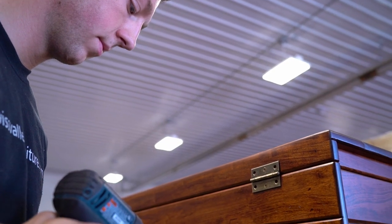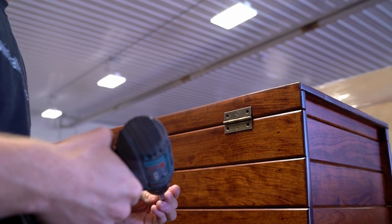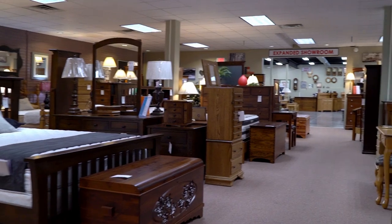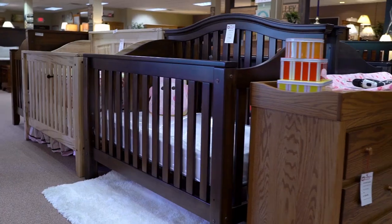One thing that sets us apart is most of our salespeople also work in our wood shop, so our customers have the ability to work directly with the builder in designing and creating the furniture of their dreams.